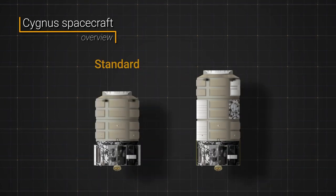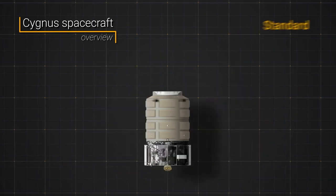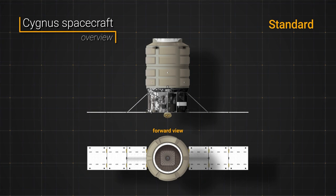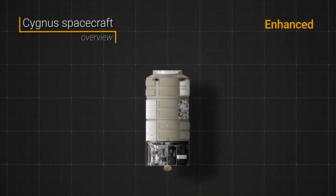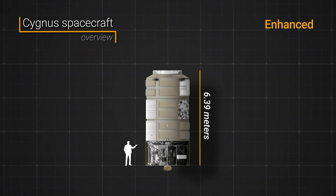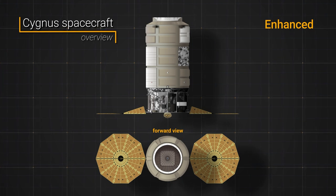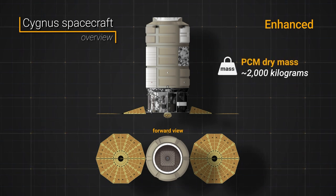There are two variants of the spacecraft: standard and enhanced. The standard was discontinued in 2014 in favor of the enhanced, which offers more payload volume. The standard version was 3.07 meters wide and 5.08 meters long with a pressurized volume of 18 cubic meters, powered by two three-panel rectangular solar arrays. The enhanced version extends the overall spacecraft height to about 6.39 meters, increasing its volume to 27 cubic meters, and uses circular ultraflex solar arrays providing up to 3.5 kilowatts of electrical power.